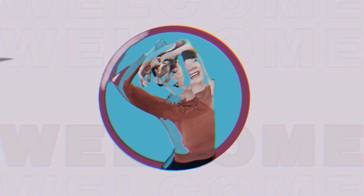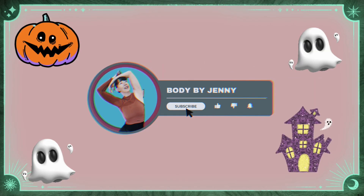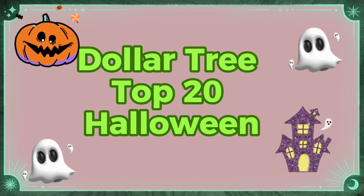Welcome back, Dollar Tree lovers. In today's video, I'm going to be sharing with you my top 20 Halloween must-haves. So if that sounds good to you, grab a cup of coffee because we're getting into it right now.